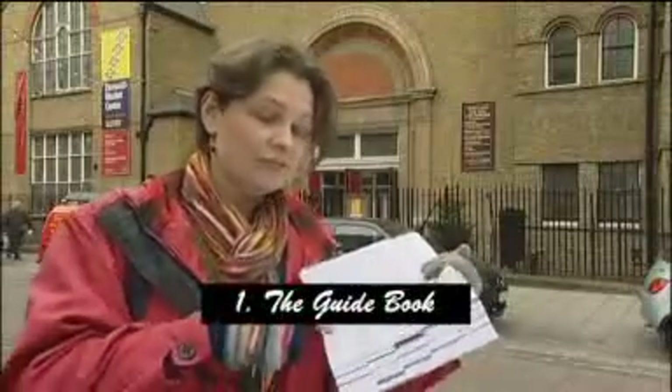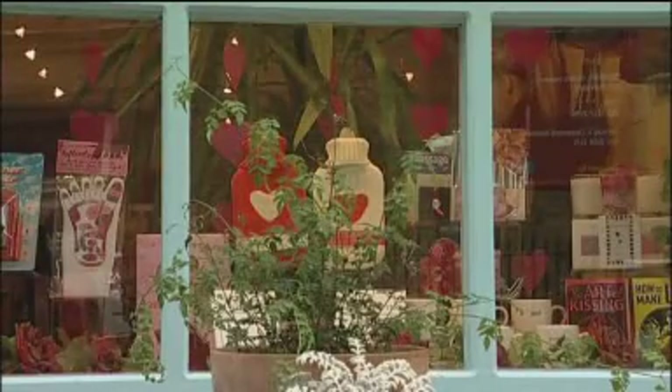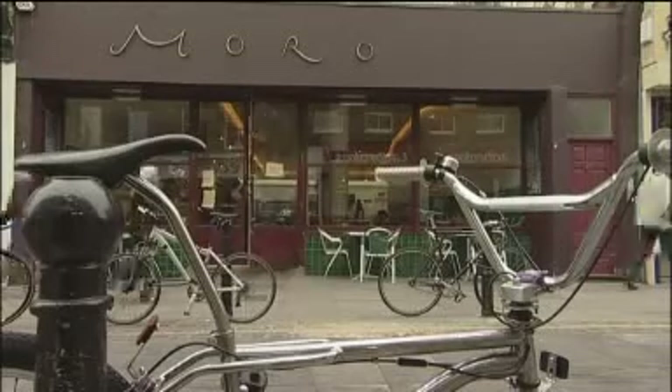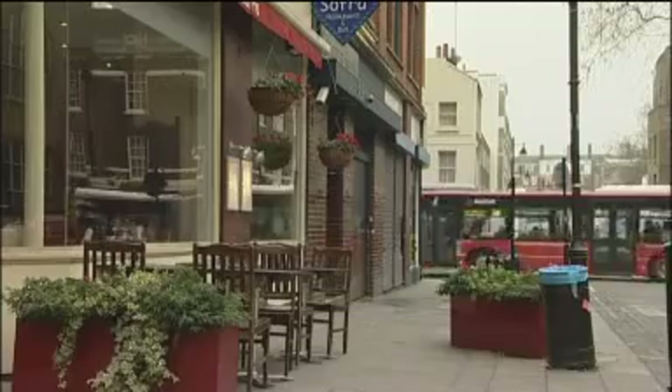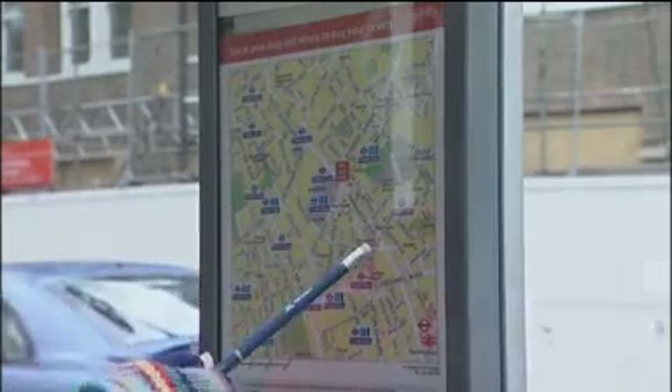I'm going to write an overview of the area — what the buzz is. Then we get on to the really nice, more glamorous section of researching and writing a travel guidebook, which is looking at the sites and the activities. And then I'm going to be looking at the real practical information: how do you get to Exmouth Market, how do you get away.